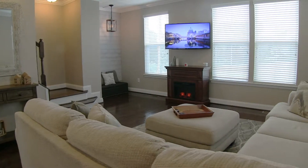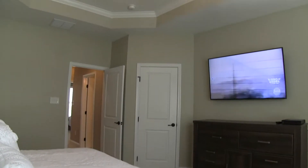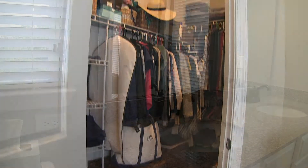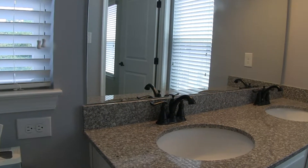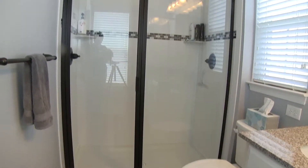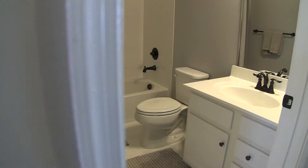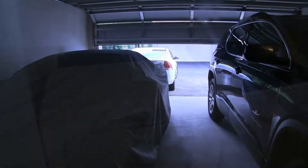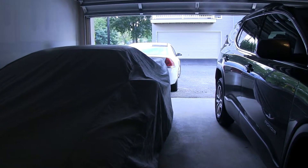You'll find a spacious living room, master bedroom with tray ceiling and generous walk-in closet. The ensuite bath features dual sinks and an oversized shower. The main bath features a tub shower combination, full-size washer and dryer included, and you'll enjoy a two-car garage.